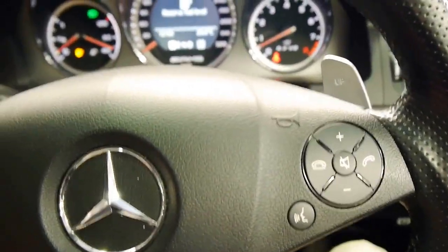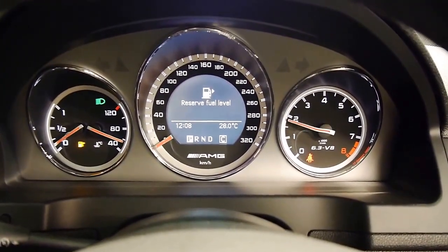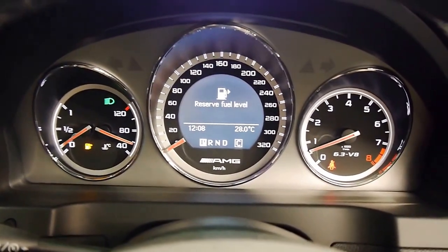And again, this is the place to be. I'm just going to put the windows down and let you have a listen. Beautiful. Absolutely beautiful.